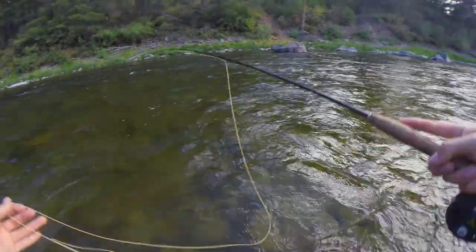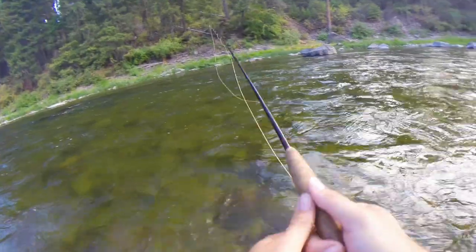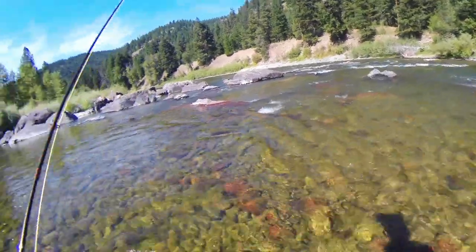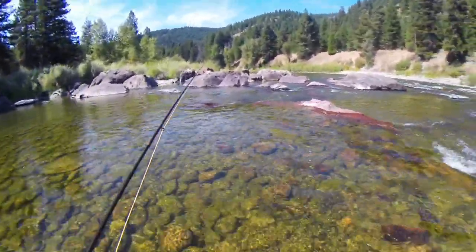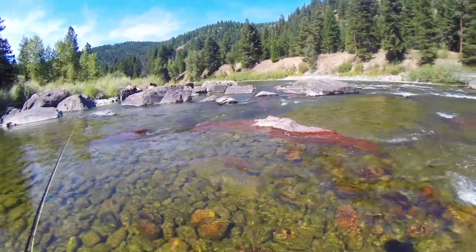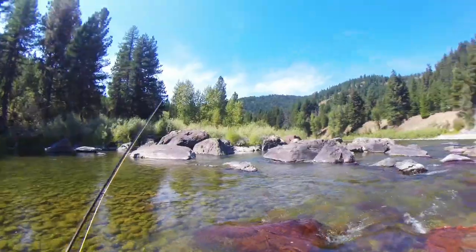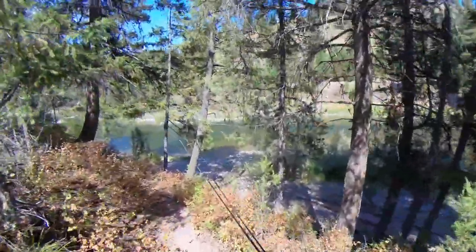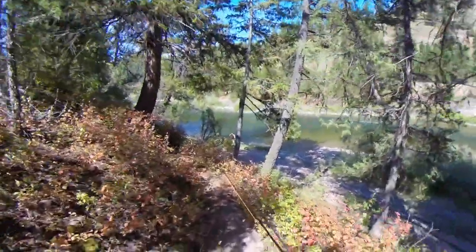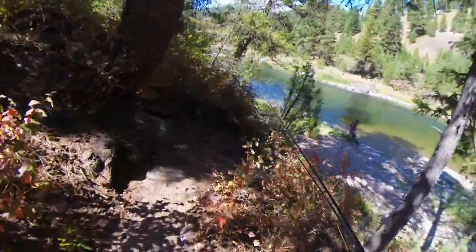I don't know if you guys saw that — maybe the wide angle caught it — but that thing just jumped like two feet in the air. Alright guys, not getting very much luck here, got a couple bites. We're gonna go upstream a little bit and see what we can find. Looks like we found a new spot — looks really nice. Hopefully we can catch them finally.